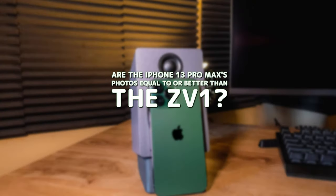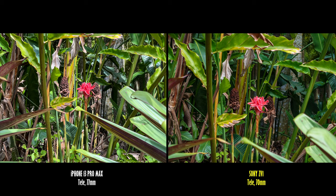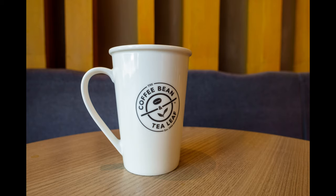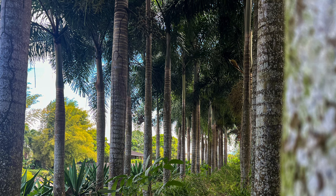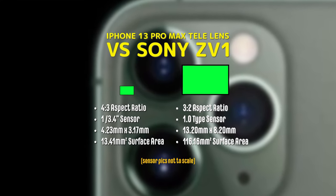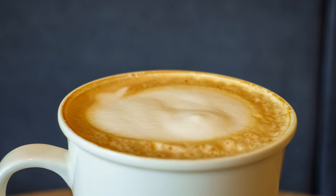Did the iPhone 13 Pro Max with its advanced computational photography match or beat photos from the ZV-1? I'm going to say no. Pictures from the iPhone's 26mm and 77mm lenses looked heavily processed, creating a hard, sharpened, ultra-realistic look. Pictures from the ZV-1's 24mm and 70mm focal lengths looked softer, but more natural and similar to what I saw in person. The iPhone also suffered frequent harsh lens flaring. Background blur using the iPhone's 77mm lens on close subjects didn't have good separation and had too much detail. It seemed its tiny sensor and lens held it back despite advanced computational processing. The ZV-1 did an excellent job with the 70mm focal length and larger sensor, keeping close subjects and the background soft and nicely separated.